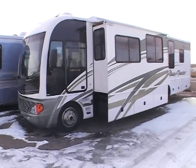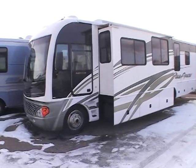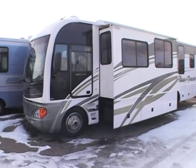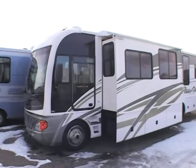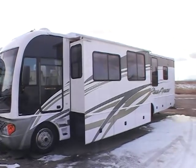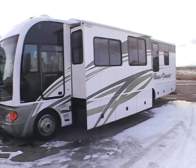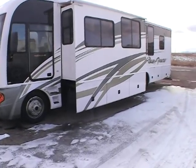This video is for a 2004 Pace Aero, model number 37C. Just want to walk around the outside showing there's no major dings, no dents — very nice unit. All the decals are in great shape, there's no sun fading on the decals, there's no cracking.